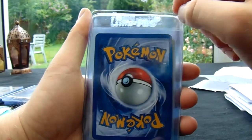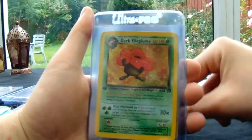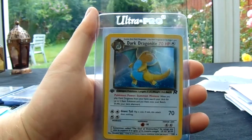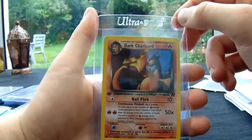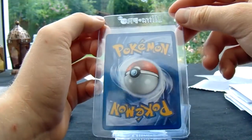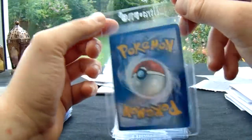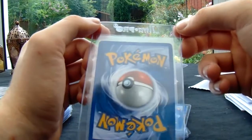Dark Arbok, Dark Vileplume, Dark Hypno, Dark Dragonite — there's a heavy hitter. And Dark Charizard, the heavy hitter. That's the one I was checking to see if you submitted. Really clean again. You really do know how to pick up clean cards.